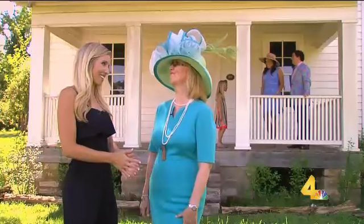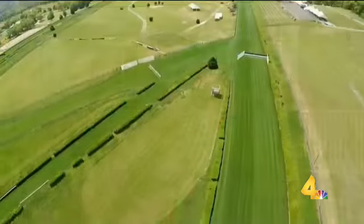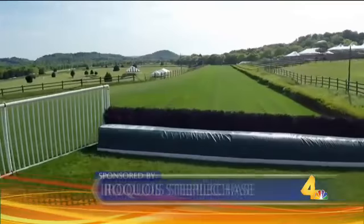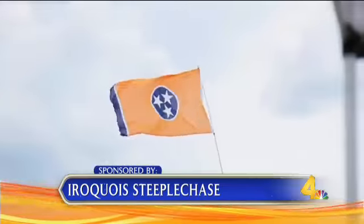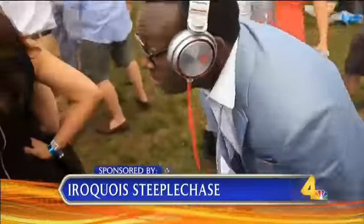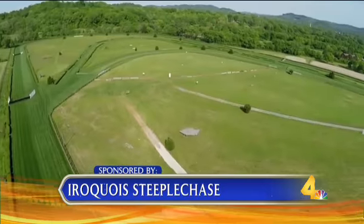Only a couple of days to get your outfit together. Steeplechase is on the 13th. What's new this year? There's a lot of things that are new this year. We're going to have an increase in our shops at Steeplechase, so you can still buy some of these looks on Steeplechase Day. We'll have Christine Moore hats and hats by Katie, and several shops up on the hillside.